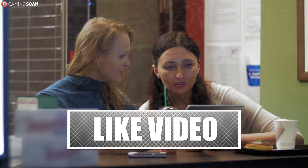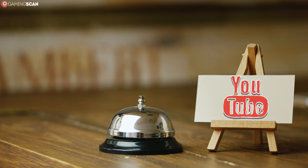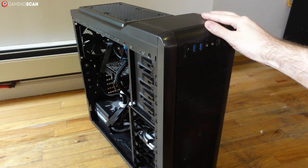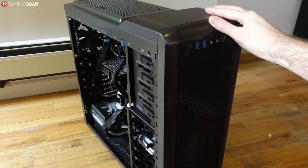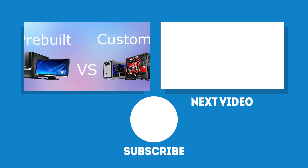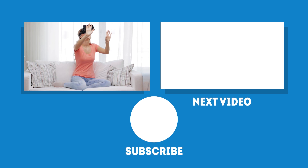That about does it for this video — we hope you found it helpful. Don't forget to like and subscribe if you did, and maybe even share it with your friends. We have more videos like this one in the pipeline, so click the bell icon if you don't want to miss any. If you're not sure whether building a PC from scratch is the right option for you, there's a link in the description to a video where we highlight all the pros and cons of custom-built PCs versus pre-made ones. In the meantime, may your games be fun and your losses few — we'll see you next time on GamingScan.